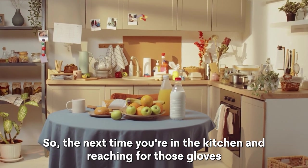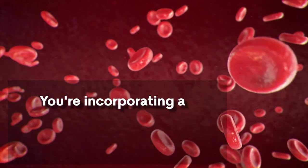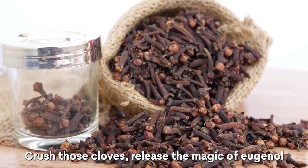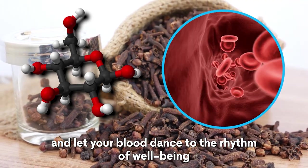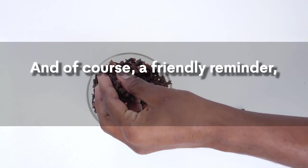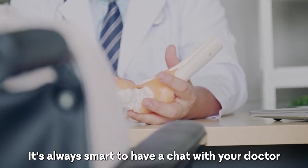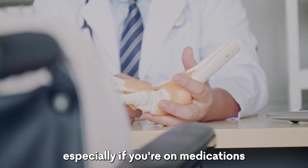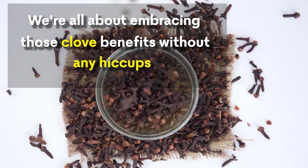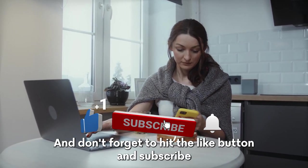So the next time you're in the kitchen reaching for those cloves, know that you're not just adding flavor — you're incorporating a natural remedy for healthy blood flow. Crush those cloves, release the magic of eugenol, and let your blood flow smoothly. While cloves bring fantastic benefits, it's always smart to have a chat with your doctor, especially if you're on medications.